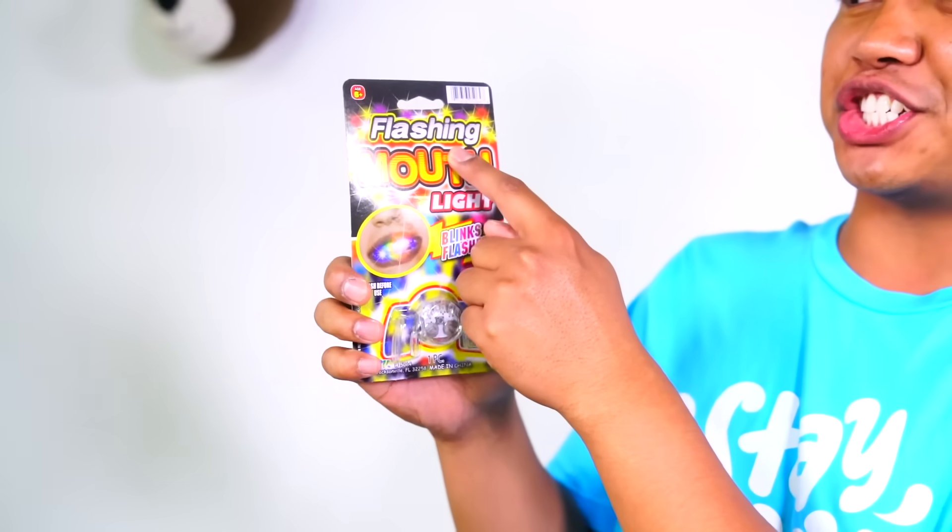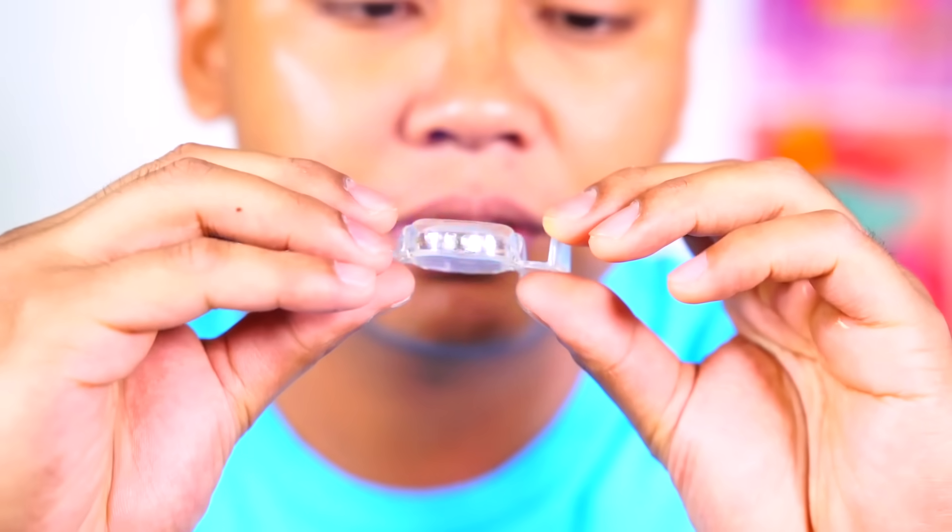Next up we have the flashing mouth light. This works really well with the Wolverine flashy finger thing. Burger King got rid of these because a lot of people choked on these and died. Let's try it out - it's this little mouth guard thing, then just turn it on like that and put it in your mouth.